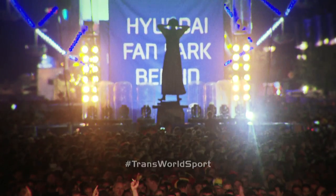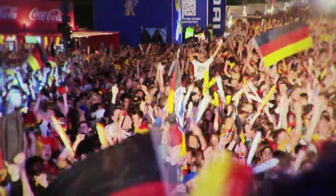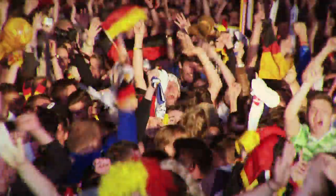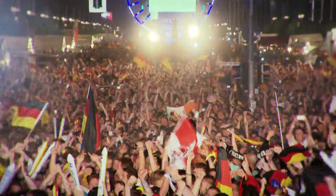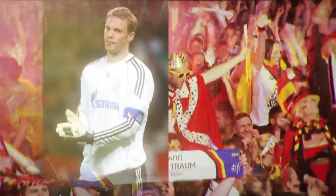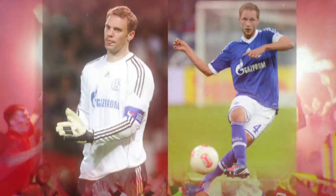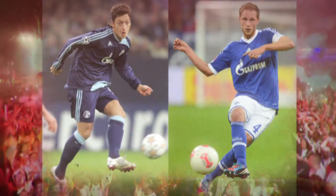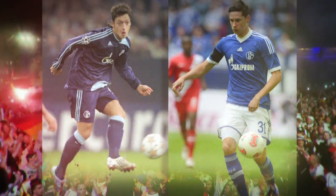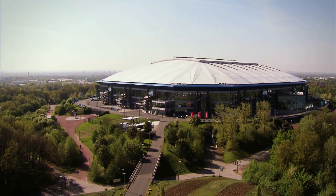Last year, Germany celebrated after their national men's soccer team won the FIFA World Cup. The squad boasted many world-class players, thanks in no small part to Schalke Molfier's football academy. The World Cup's golden glove Manuel Neuer, centre-back Benedikt Hervides, playmaker Mesut Özil and winger Julian Draxler all came through the German club's academy. Trans World Sport headed to Germany to find out more about the secrets behind Schalke's success.